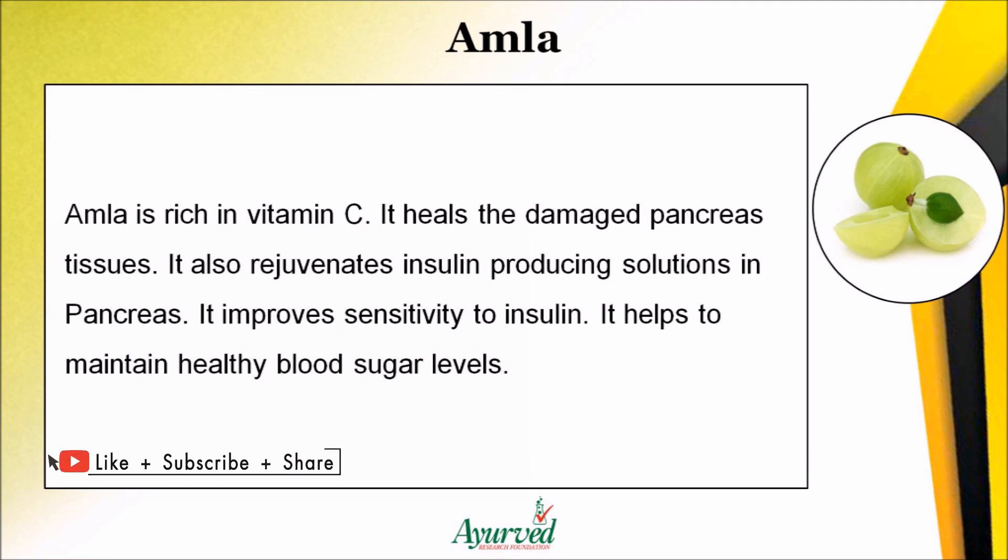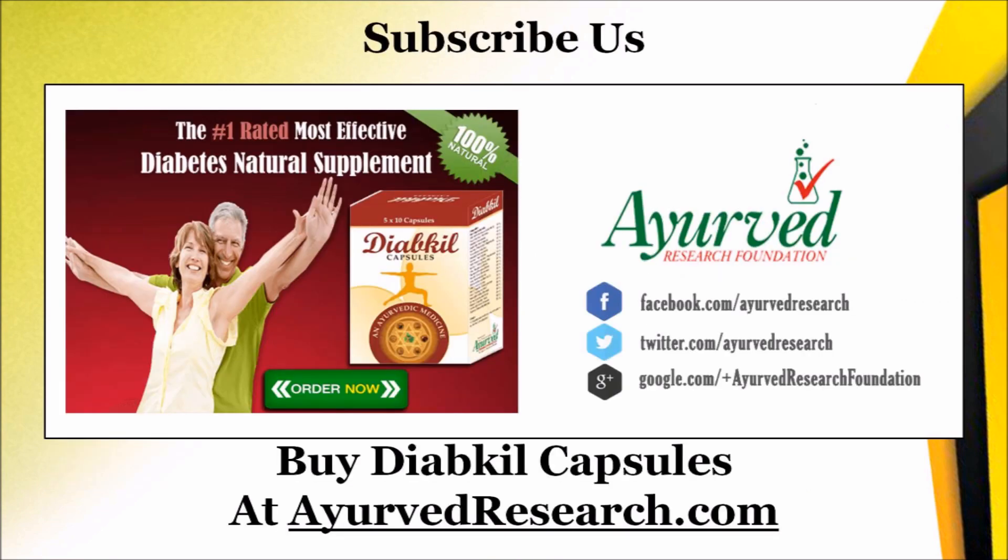Amla also rejuvenates insulin-producing cells in the pancreas and improves sensitivity to insulin, helping to maintain healthy blood sugar levels. You can find more details about Diakil capsules at ahervdresearch.com.